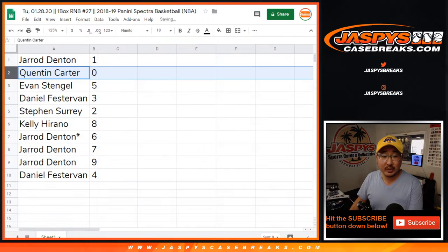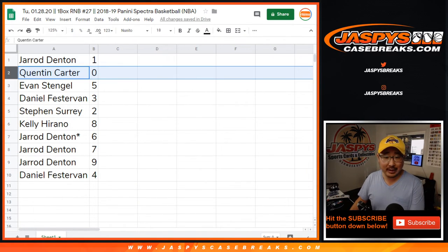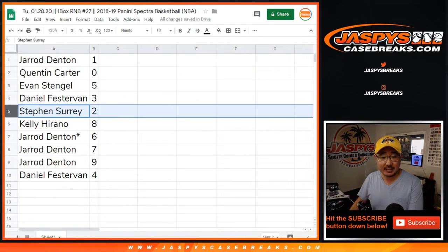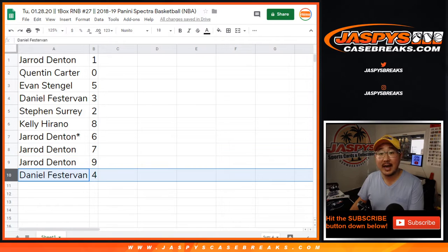Jared with one, Quinton with zero. So Jared, you'll get any live one of ones. Quinton, you'll get any and all redemptions, including one of one redemptions in this one box. But Jared will get the live ones. Evan with five, Daniel with three, SKS with two, Callie with eight, Jared with six, seven, nine, Daniel with four.